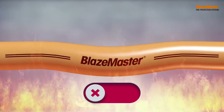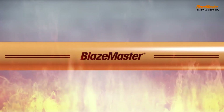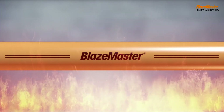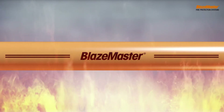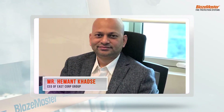If your answer is Blazemaster, then you are wrong — because Blazemaster CPVC pipes are extremely fire resistant and are tested as per UL guidelines where fire temperature reaches 870 degrees centigrade. Now let us hear what Mr. Hemant Khartse has to say.